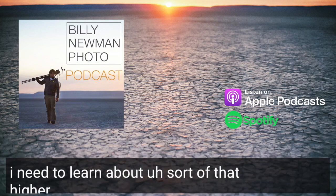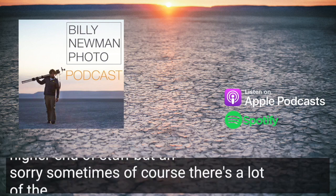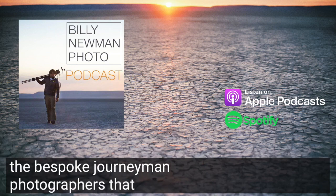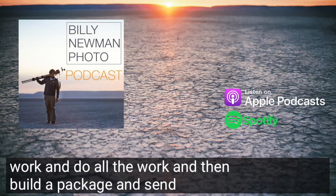I need to learn about sort of that higher end of stuff. There's the bespoke journeyman photographers that just sort of work and do all the work and then build a package and send it out.